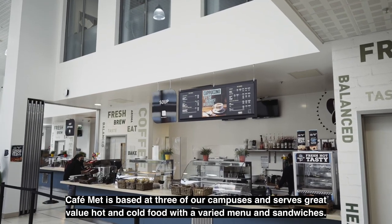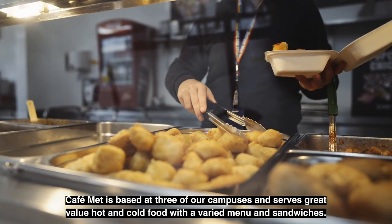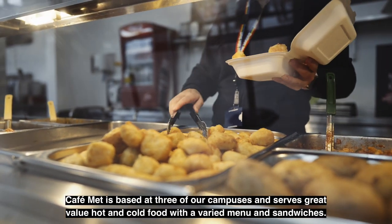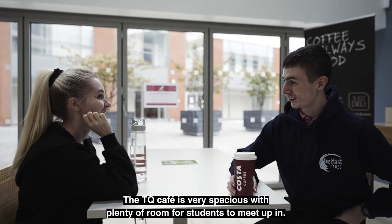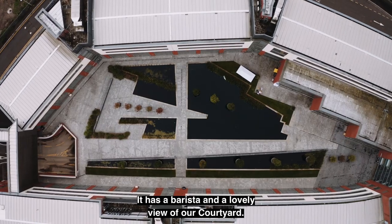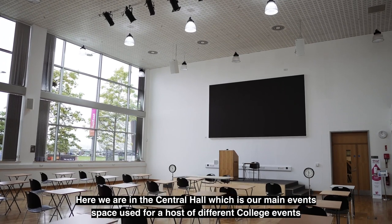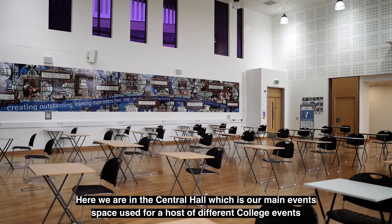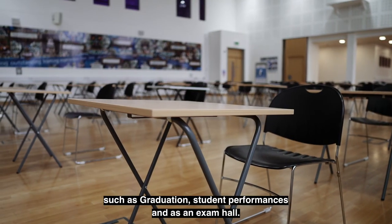Café Met is based at three of our campuses and serves great value hot and cold food with a varied menu and sandwiches. The TQ café is very spacious with plenty of room for students to meet up in, and has a barista and a lovely view of our courtyard. Here we are in the central hall, which is our main event space used for a host of different college events such as graduation, student performances and as an exam hall.